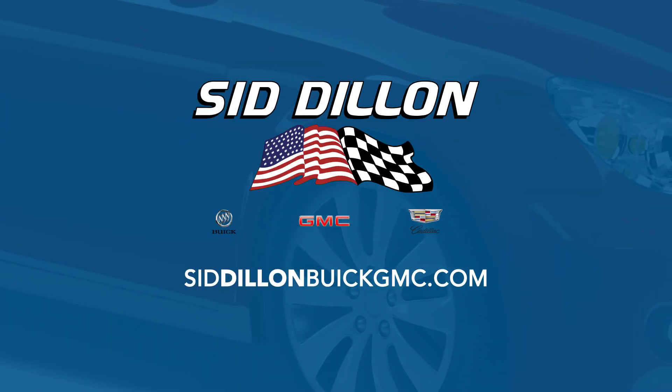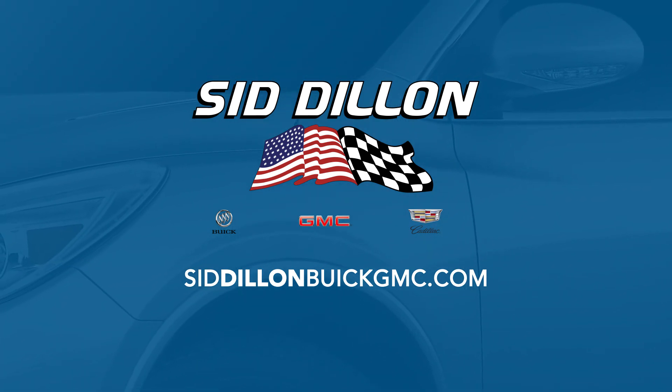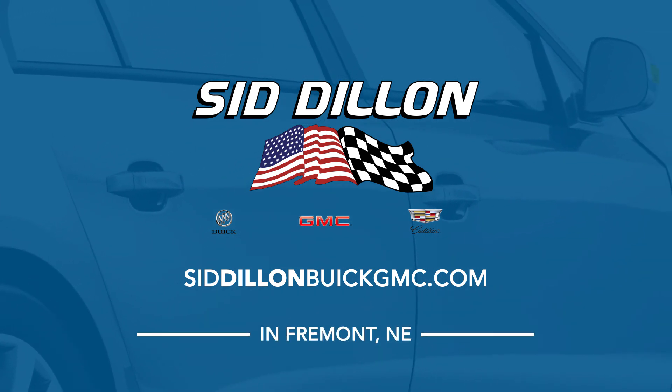If you missed any part of Nebraska's Best Car and Truck Show today, go online to SidDillonBuickGMC.com and check out the great deals you can get at Sid Dillon Buick GMC Cadillac in Fremont, Nebraska.